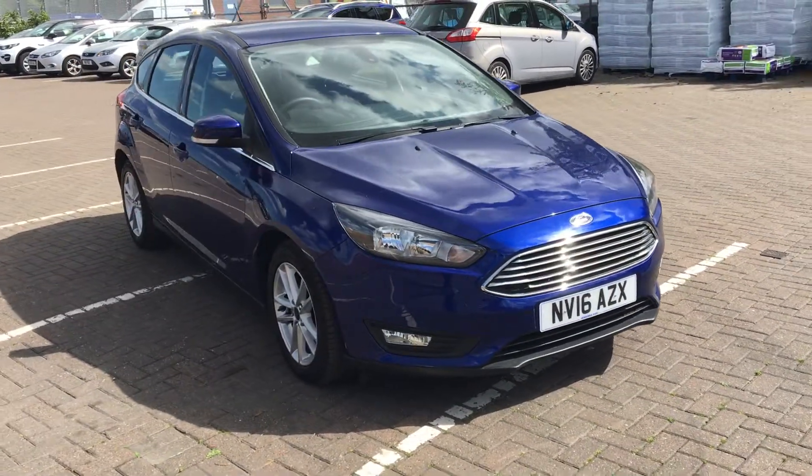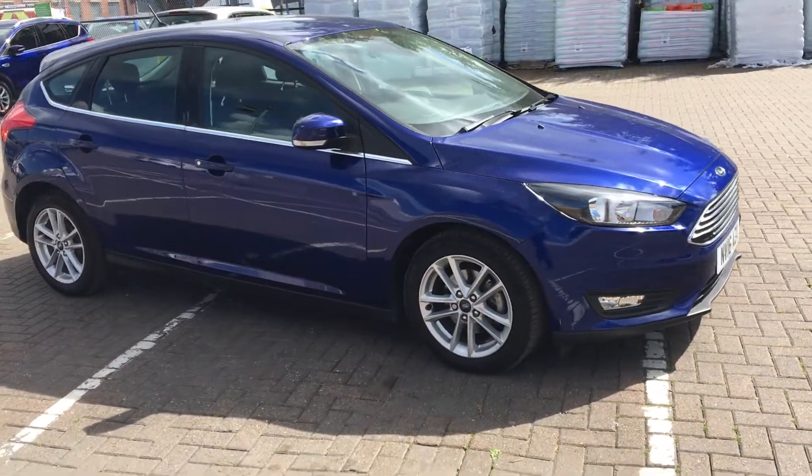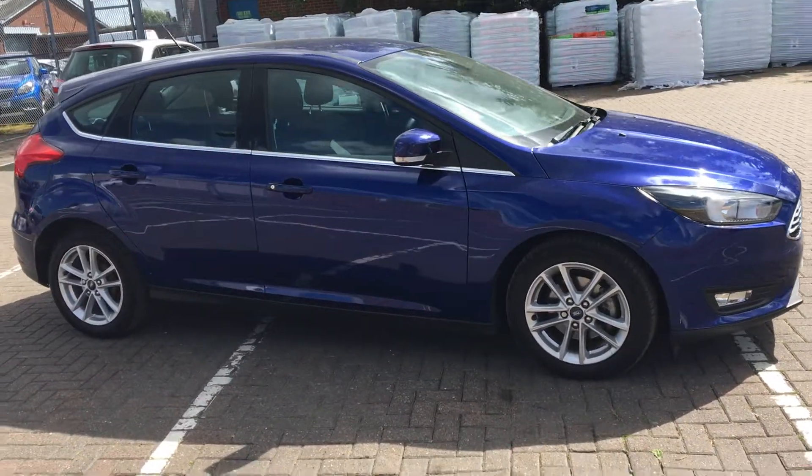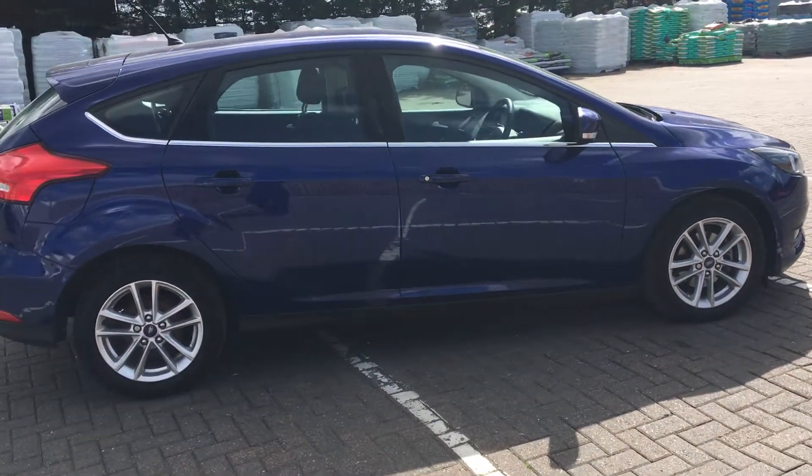Welcome to Jennings Ford. Today we have for you the Ford EcoBoost Zetec. This five-door hatchback was first registered on the 31st of May 2016, and contains a one-litre petrol engine with manual transmission.